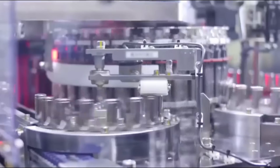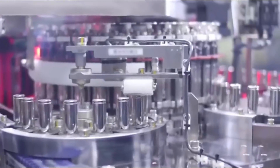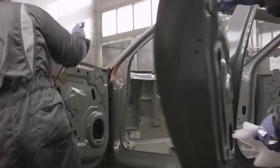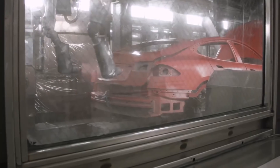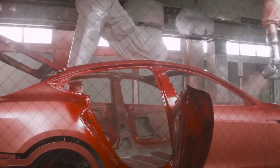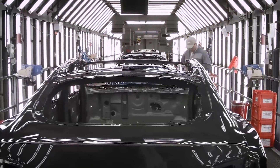The battery pack is produced at Gigafactory 1 in Nevada by partner company Panasonic. Panasonic planned to automate the problematic areas as soon as possible and claimed production should increase soon after. The bottleneck pushed Tesla's production rate goal to 2,500 cars per week by March 2018 and 5,000 cars per week by June. The challenge Tesla will have to overcome is their ambitious attempt to completely automate the manufacturing process.